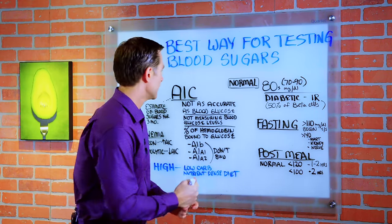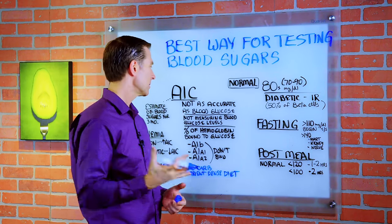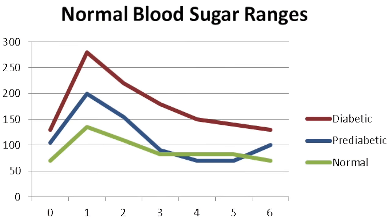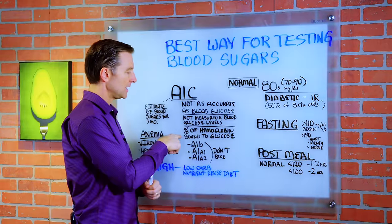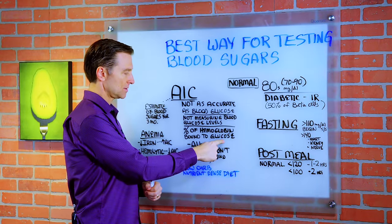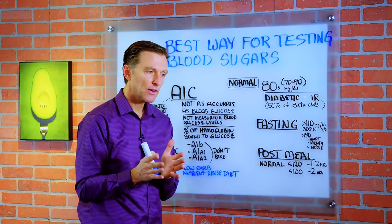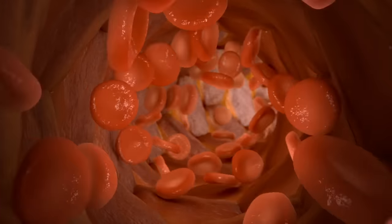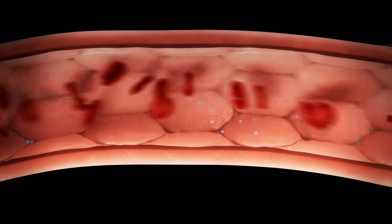A1C is not as accurate as blood glucose simply because it's not measuring your blood glucose levels directly. It's giving you a rough estimate of your blood sugars over three months. What it's really measuring is the percent of hemoglobin that is bound to glucose. Hemoglobin is the protein that carries oxygen in your blood, so A1C is the percentage of how much hemoglobin is connected to that sugar in your blood.